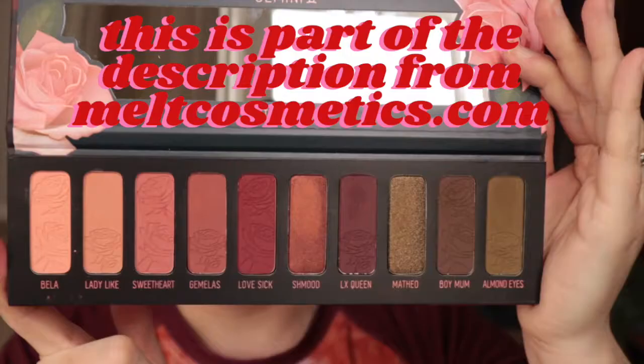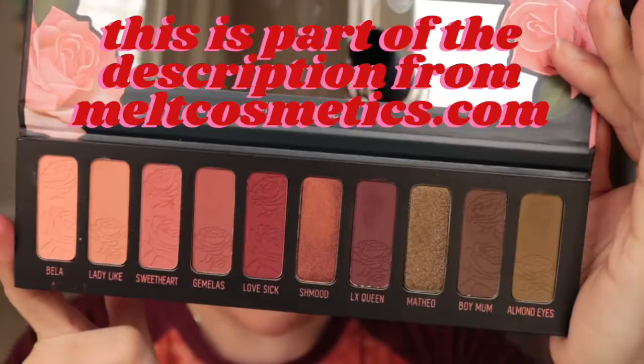In this video I'm going to talk about how the Gemini 2 performed and also show you it in action along with a ton of swatch comparisons to other palettes that kind of reminded me of similar color stories.